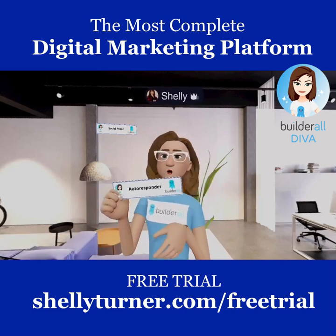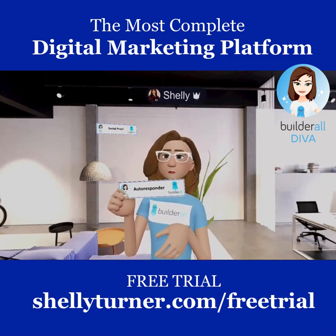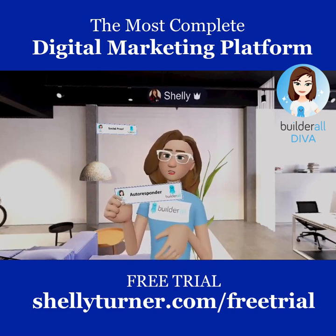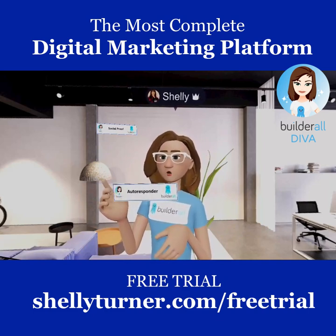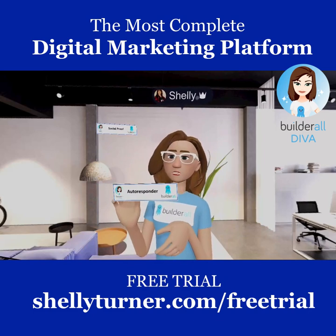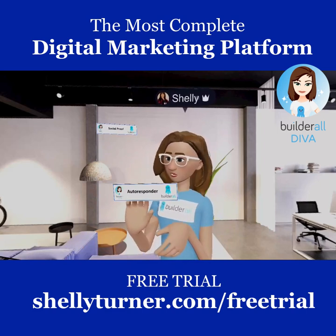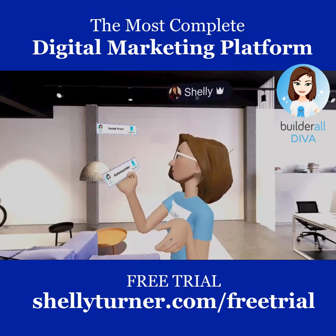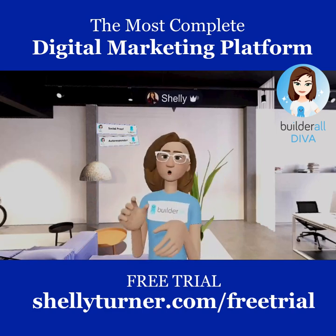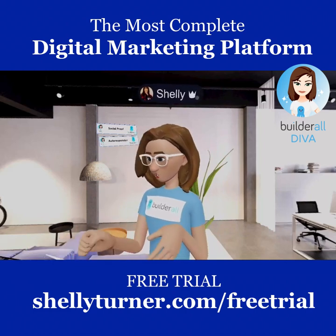Next, do you need an autoresponder for your business? Autoresponders are great for email marketing — you want an automated system so you don't have to manually send emails yourself. This is a perfect way to do email marketing with automated emails, and it's included as part of Builderall.